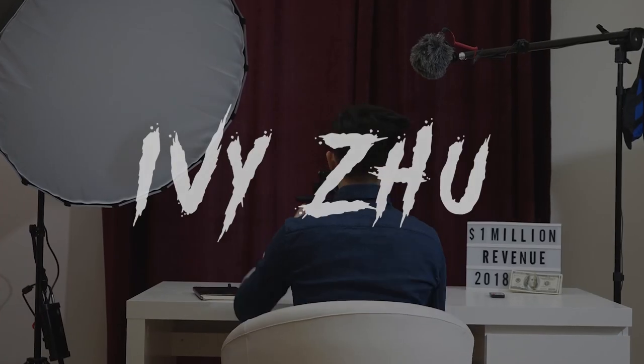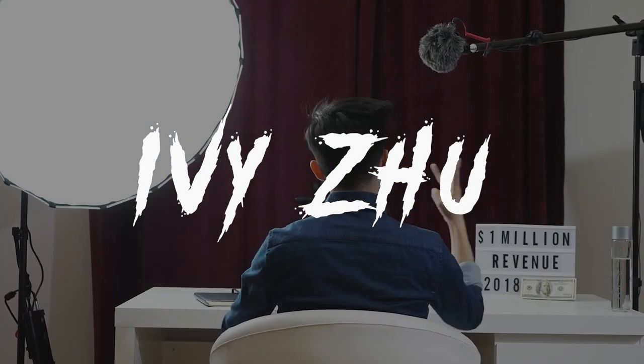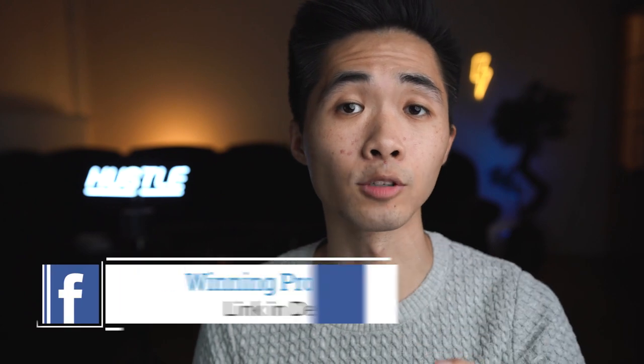Does PayPal give you money back when they hold your money? Stay till the end of this video because you will find out the truth about PayPal holds.